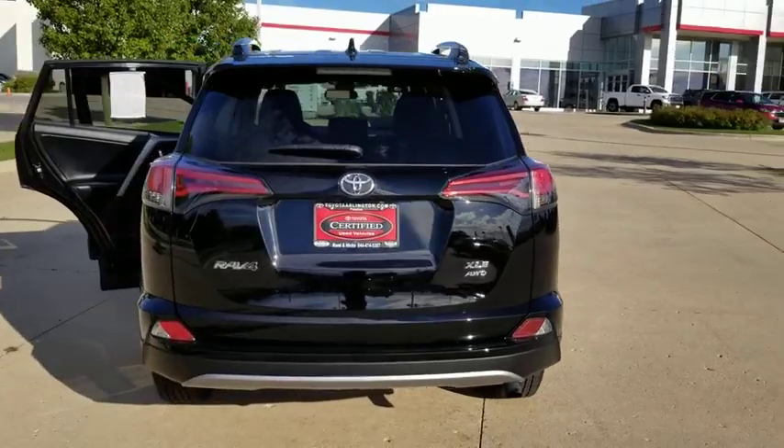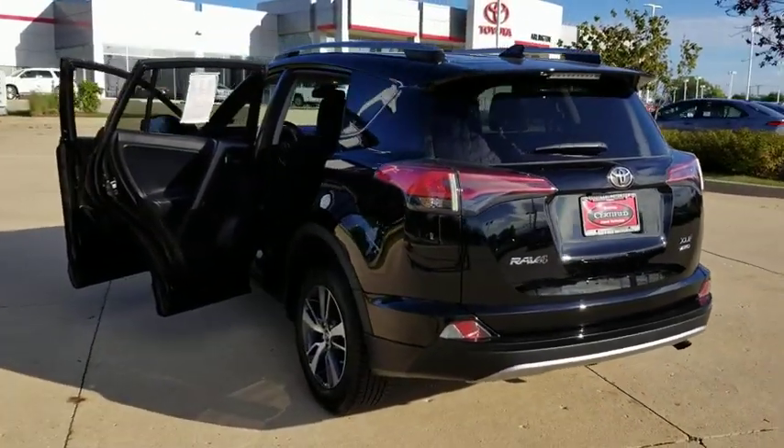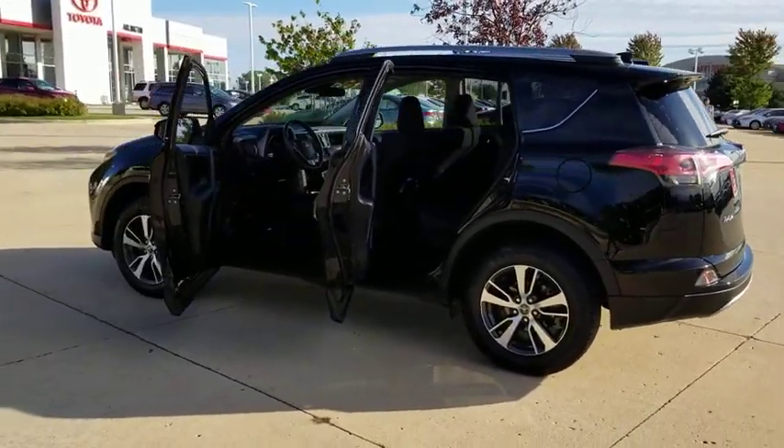This vehicle has less than 20,000 miles. Here are some of this vehicle's great options: stability control, steering wheel audio controls, backup camera, traction control.